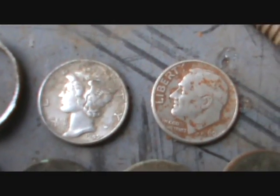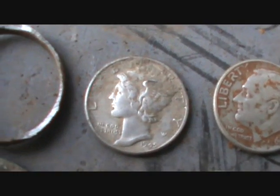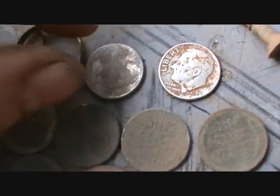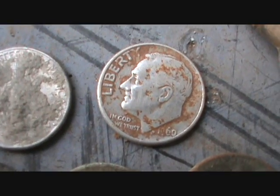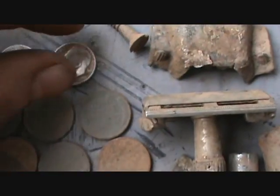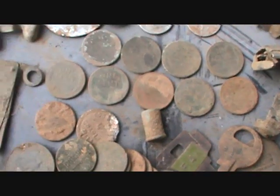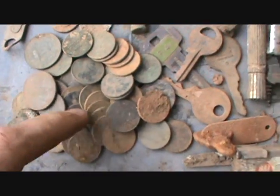Buddy Kurt took me to some good sites - he found a lot too, just as much. Starting with my silver: it's been six months since I had a silver coin, but I got a 1945 Mercury dime and a 1960 Rosie with a D mint mark. I got 10 wheat pennies - I thought I had 11, so maybe there's one in the clad pile.